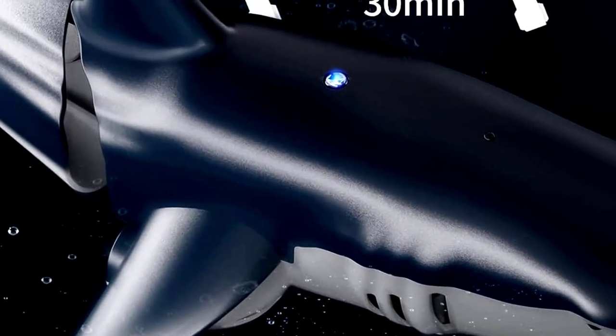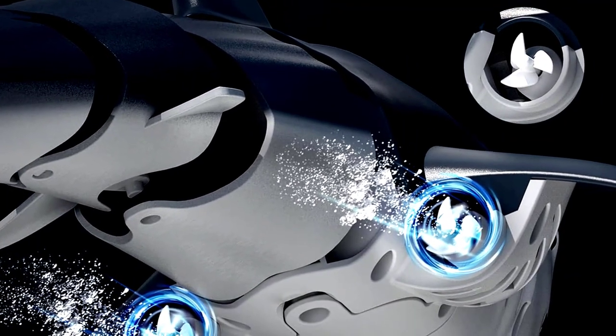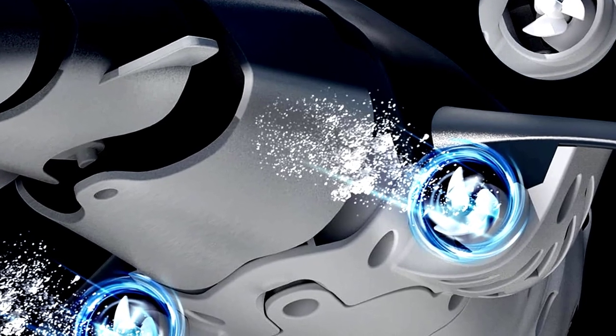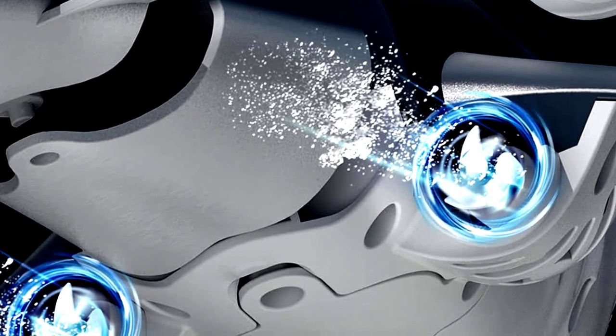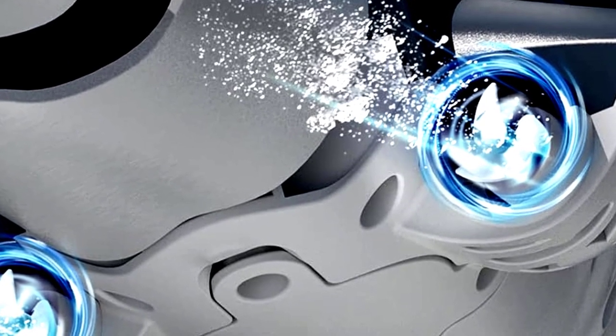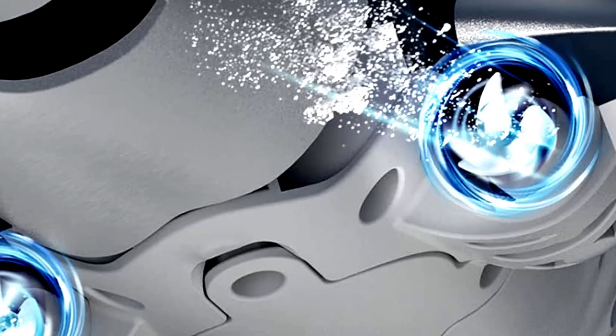Got a birthday or Christmas coming up? This shark makes the perfect gift for boys or girls who love a good water adventure. With its easy-to-use remote control, your kids will feel like they're directing their very own shark movie. Just make sure they don't start humming the Jaws theme. Time to dive in and let the fun begin.